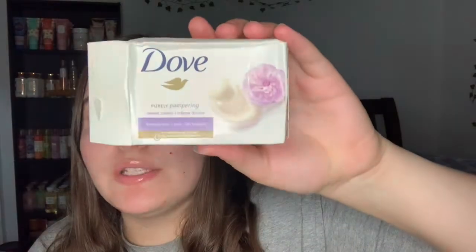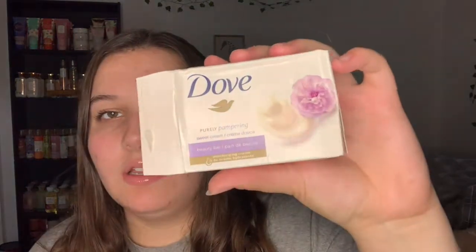The next one I'm currently still using is the Dove Purely Pampering Sweet Cream bar soap. I got this in a giveaway and I really do like it. It has a hint of a floral note - not an overpowering floral, just a creamy floral. It is a really pretty grayish-purple color, so very seasonally appropriate.